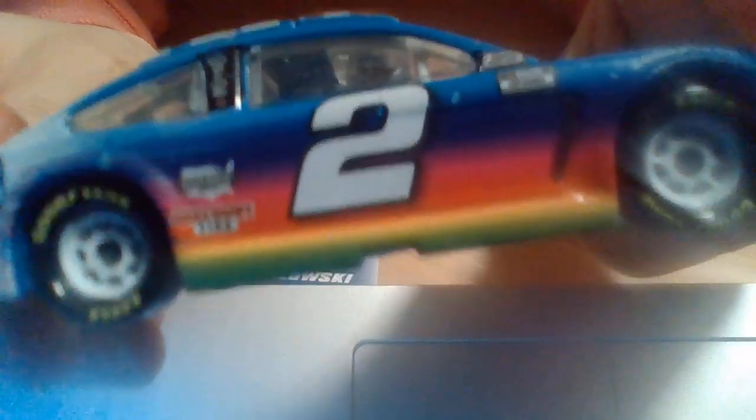Cute, cheap, and best thing ever — rainbow. Not really a rainbow on it, but there you go.